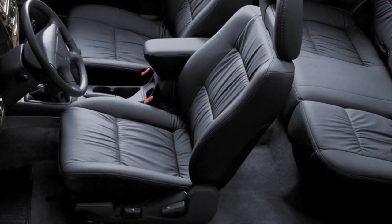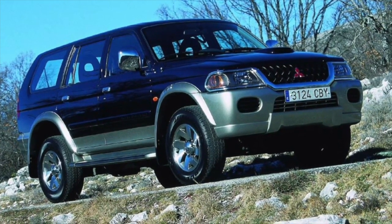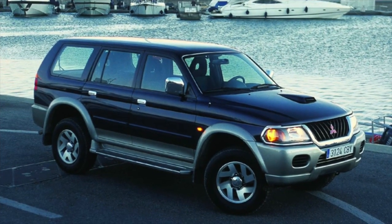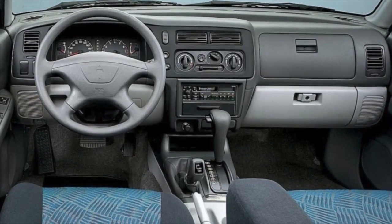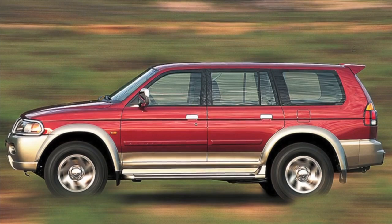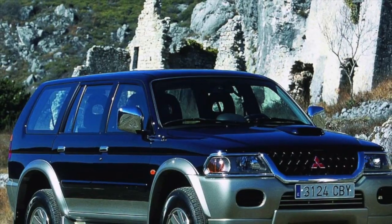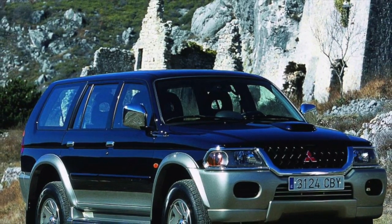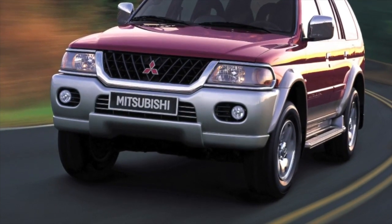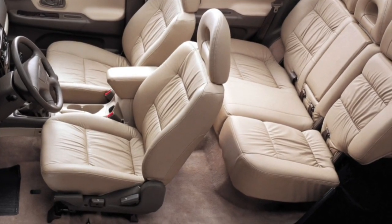Early cars featured inline four-cylinder engines of the 4G64 series, familiar to owners of Galant and other Mitsubishi cars, but the main engines are still a 3-liter V6 of the 6G72 series with a capacity of 177 hp, and diesel 4D56 with a volume of 2.5 liters and a capacity of 99 to 136 horsepower. In original versions one could find the larger 6G74 with a volume of 3.5 liters and the diesel 2.8, but cars with them come across extremely rarely.